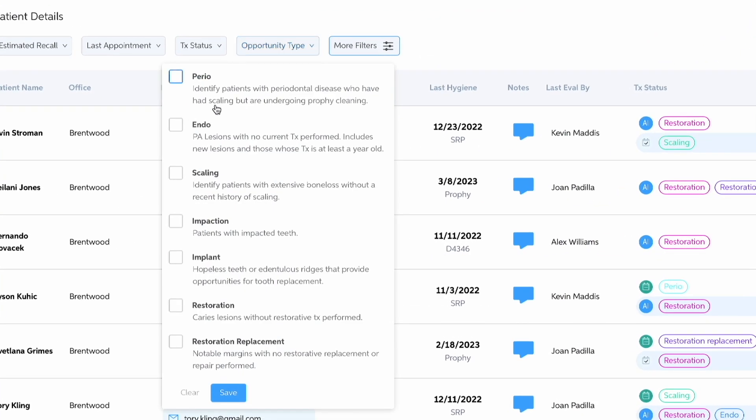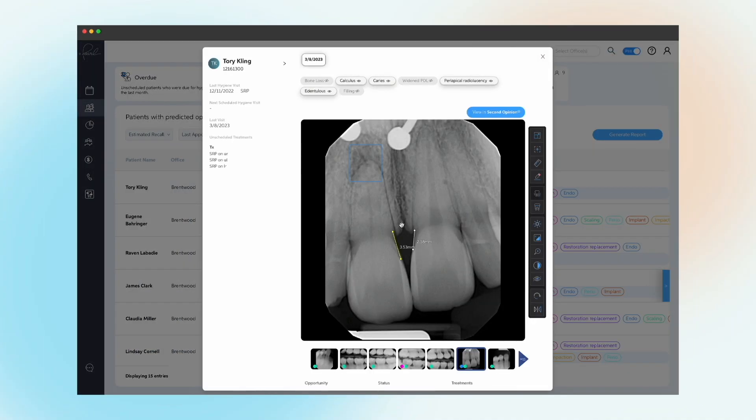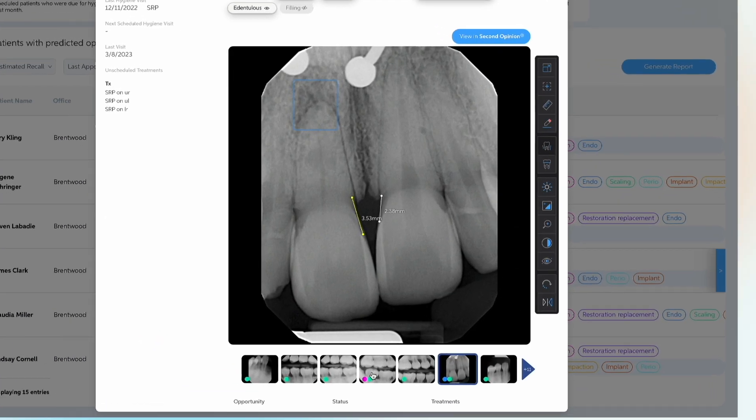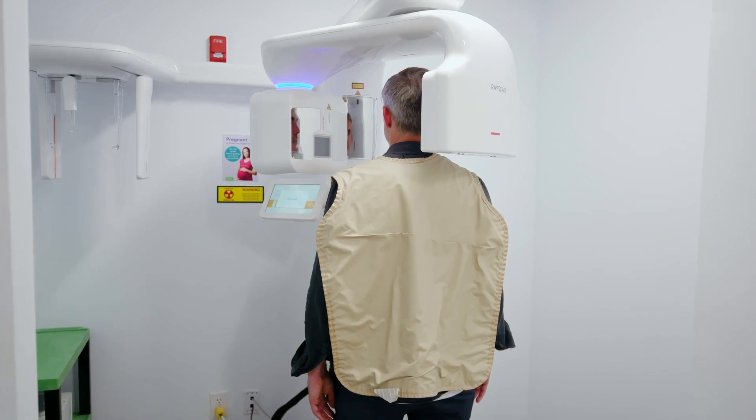The insights that AI provides to a DSO allow them to better plan for their business. They can look at the patient population and identify if a certain practice has a higher than average incidence of periapical radiolucencies. Maybe they need to invest in certain technologies to meet the patient needs.